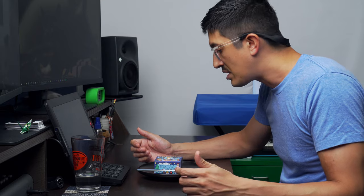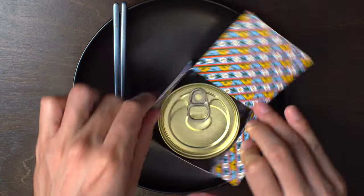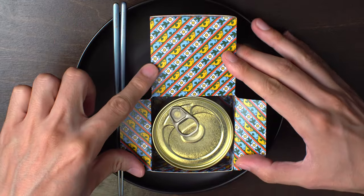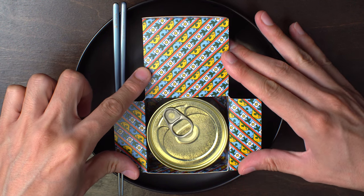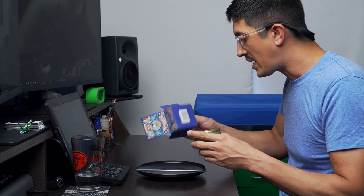Seems like it's gonna be a flavor explosion. I'll be the judge of that. Look at this beautiful inside here — these cute little fish swimming around these flowers.